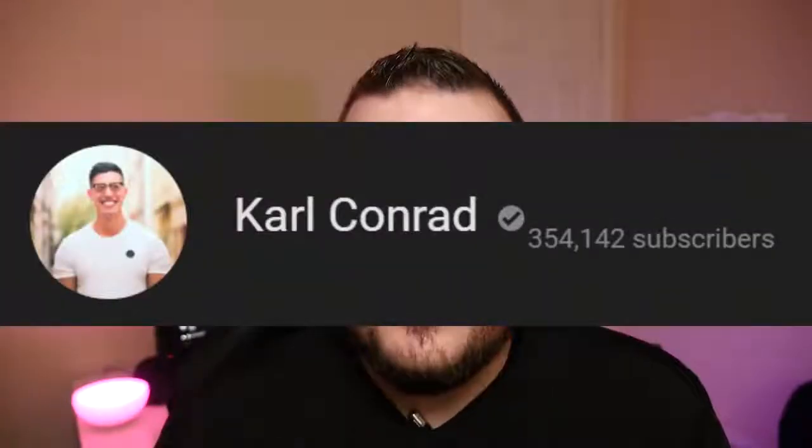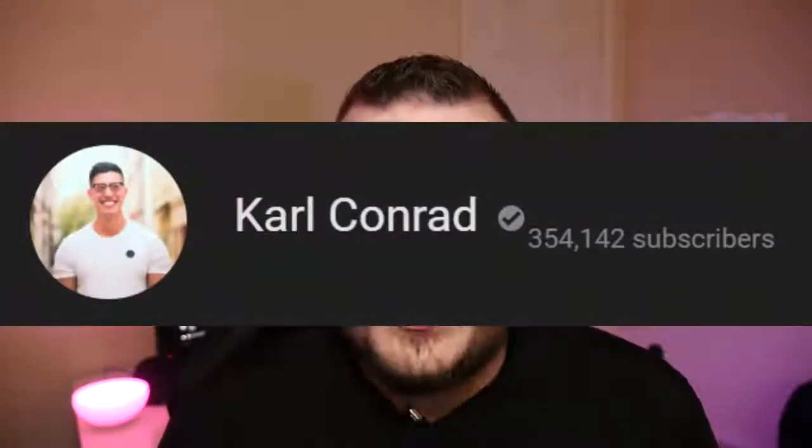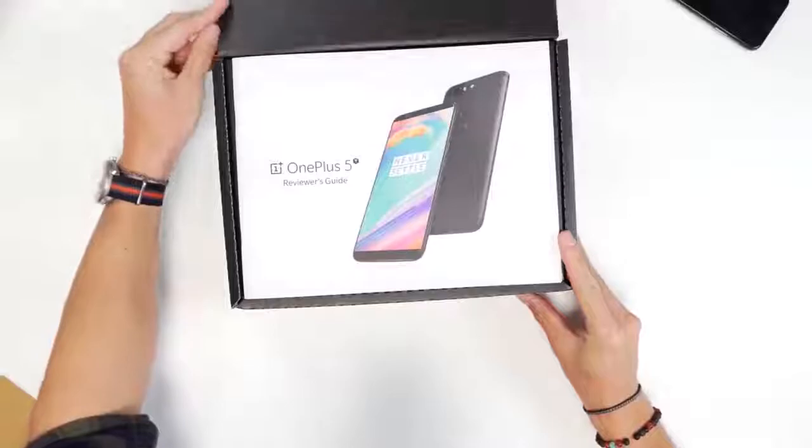What is going on guys? Welcome to Greggles TV. We've got some cool news about the OnePlus 5T. YouTuber Carl Conrad was able to get his hands on the reviewer edition because he's a tech YouTuber, and he did an early unauthorized unboxing before the street date of November 16th. Now let's talk about what he thought and what we saw in the OnePlus 5T unboxing.